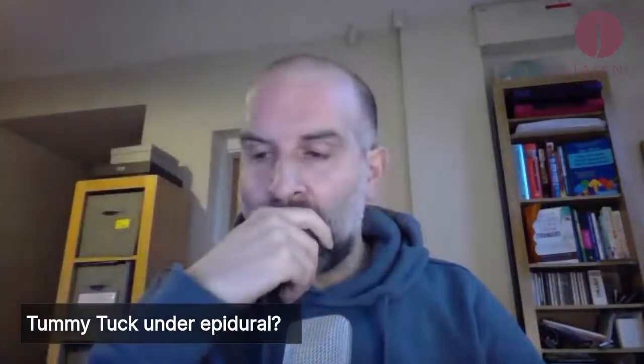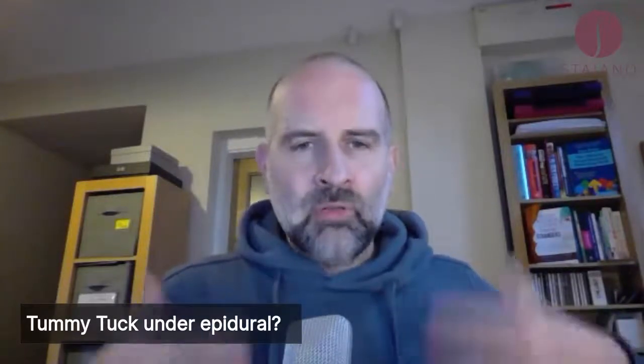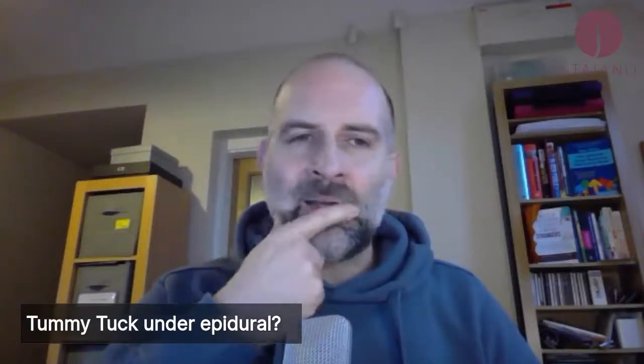Tummy tuck under epidural: what sensations will I feel? An epidural is what we call a regional anaesthetic — the lower half of your body is anaesthetised. A tummy tuck is usually done under a general anaesthetic — completely asleep — or you can have it with local anaesthetic and sedation, which is just local to the tummy. With an epidural your legs don't work, whereas with a local anaesthetic it just affects the tummy. We would typically lean towards local anaesthetic with sedation rather than epidural.